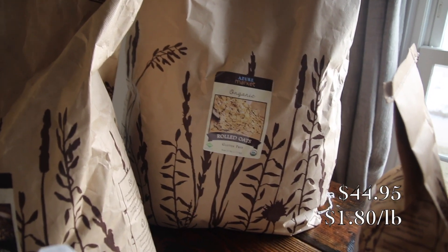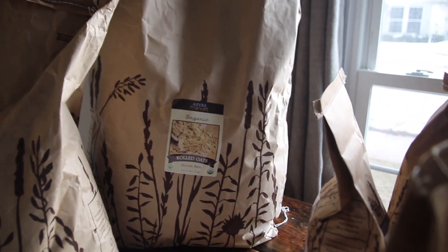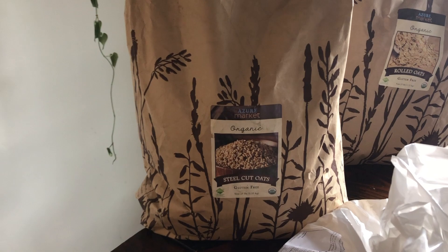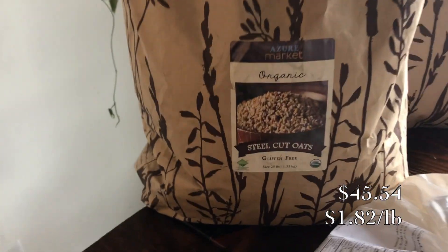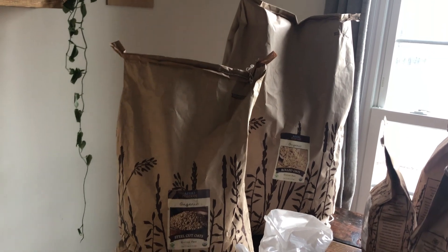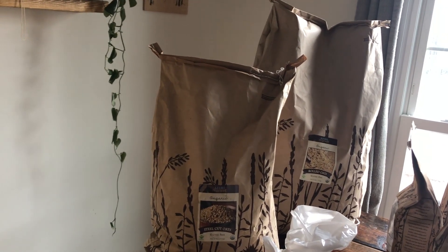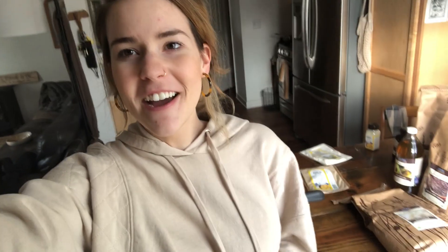Next I have oats. I have a 25-pound bag of gluten-free organic rolled oats. My camera battery died so I'm finishing this on iPhone — sorry for the lower quality. And then just a 25-pound bag of organic steel-cut oats. These are going to last me a really long time, and I'm really excited because oats are definitely a staple in our house.